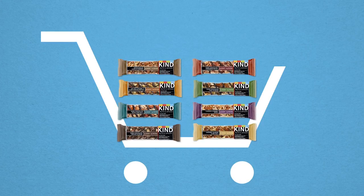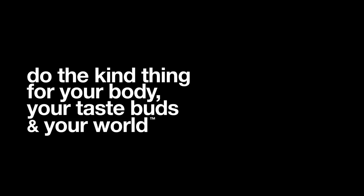So add one to your cart, or a few boxes. Do the kind thing, for your body, your taste buds, and your world.